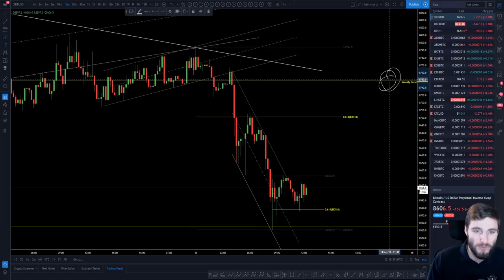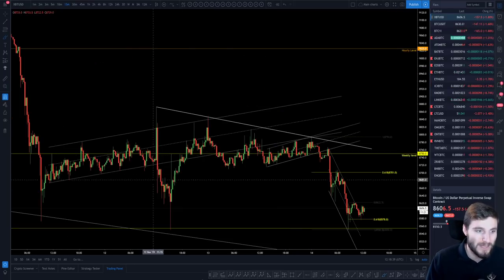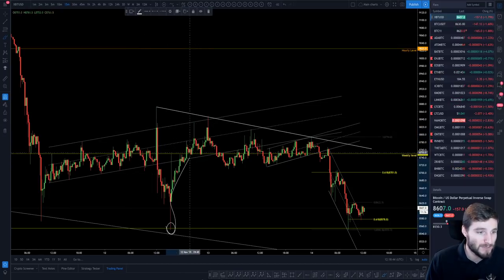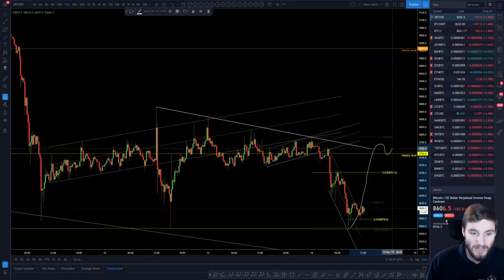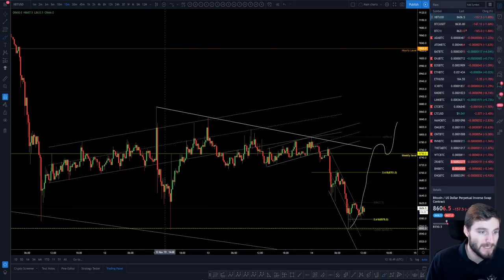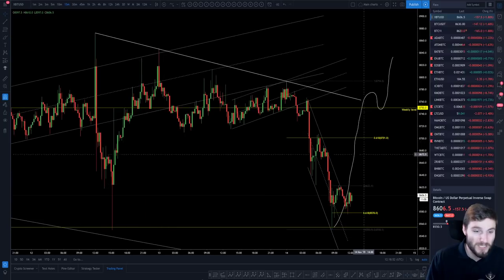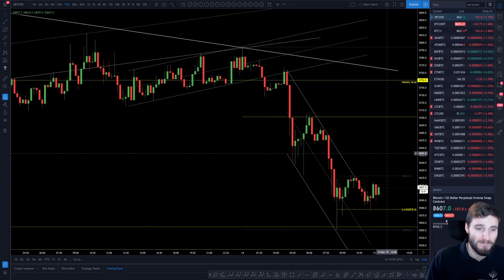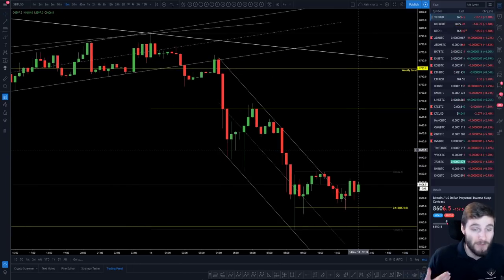There's definitely a bullish argument that we are holding the 618 — a very important support level you can't underestimate. The bearish scenario is that the bounces are getting weaker and you need to see follow-through. I'd like to see a reclaim of the weekly level and actually start breaking some highs instead of getting a bounce that goes straight into a lower high. On the medium term, I hold zero bullish or bearish bias — I will just trade the chart as it's given to me.